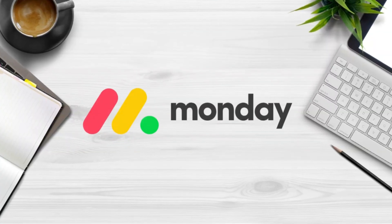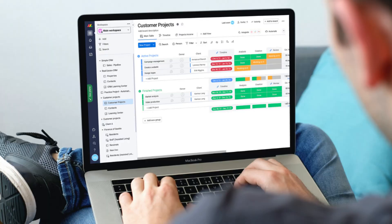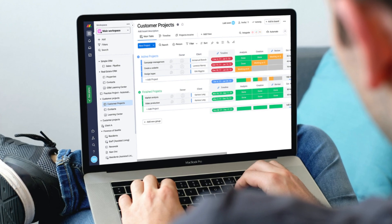Fourth on my list is Monday.com. This is a free project management software ideal for small teams looking to better manage their tasks and projects in relation to their day-to-day workflows and systems within their business.